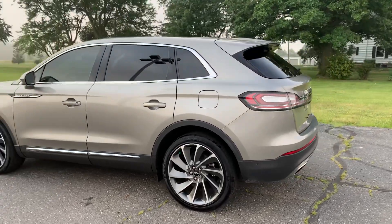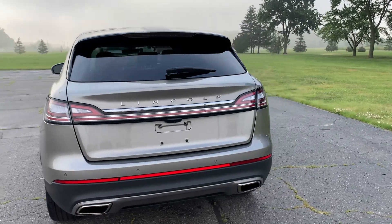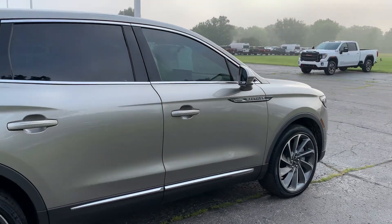This one does have power liftgate. Has front and rear park assist. Outside's in good shape. Tires look good all the way around.